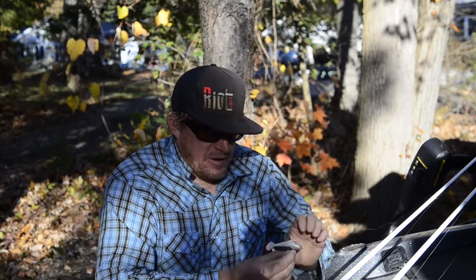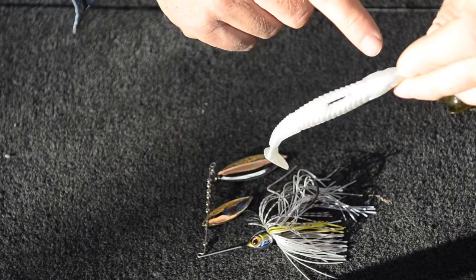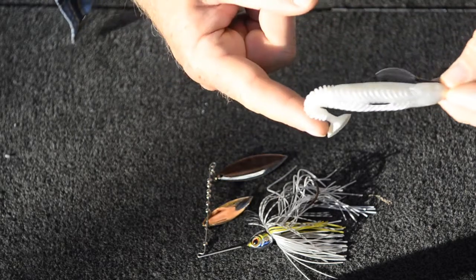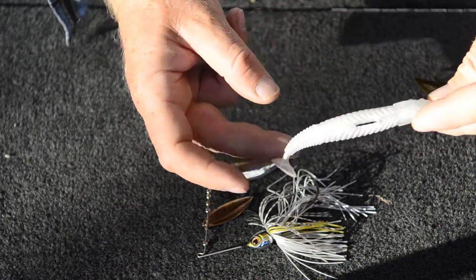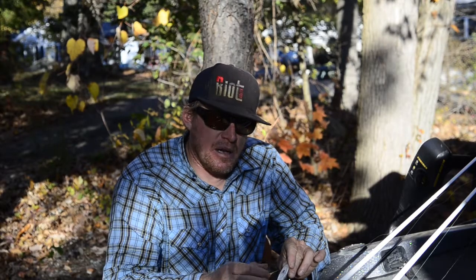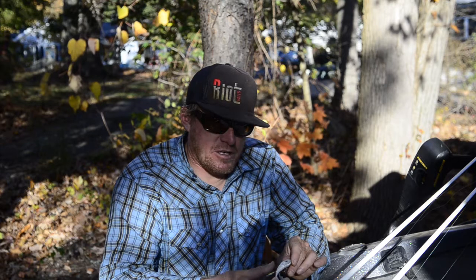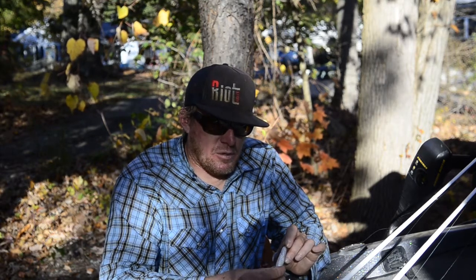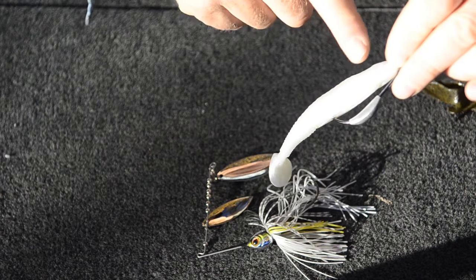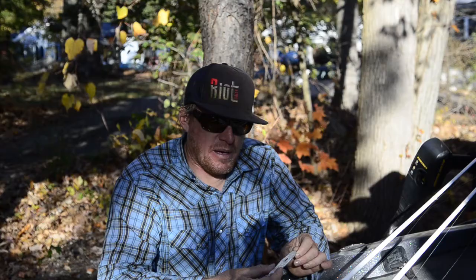The first is the Riot Bait Streaker swimbait. The solid body construction allows it to be cast a mile and gives a lot of durability — you're not changing baits every time you catch a fish. It has a ribbed tail that was really useful for the presentation I was using: essentially reeling it fast and then killing it over little gaps in the weeds. When you killed it, the tail still had a nice flutter and resembled a dying bait fish. It's rigged on a belly-weighted Gamakatsu swimbait hook with a screw lock and is completely weedless — a fantastic search bait this time of year.